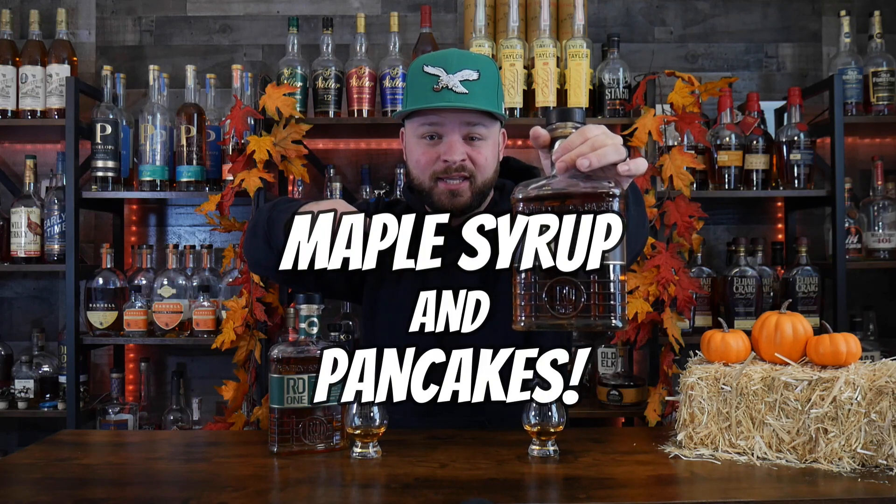Is this bourbon right here maple syrup and pancakes, or am I just crazy? Let's find out.